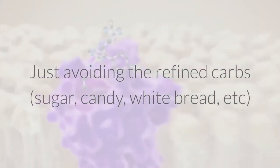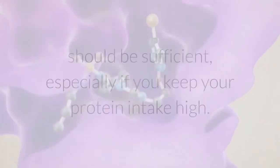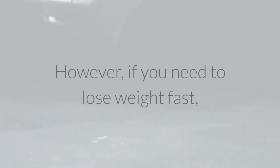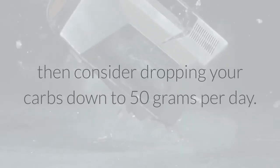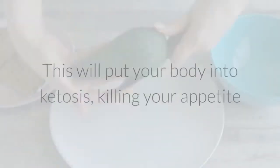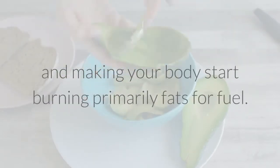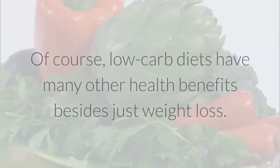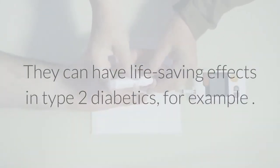Just avoiding refined carbs should be sufficient, especially if you keep your protein intake high. However, if you need to lose weight fast, then consider dropping your carbs down to 50 grams per day. This will put your body into ketosis, killing your appetite and making your body start burning primarily fats for fuel. Low-carb diets have many other health benefits besides just weight loss — they can have life-saving effects in type 2 diabetics, for example.